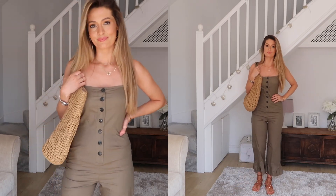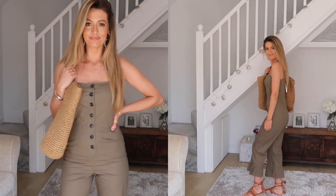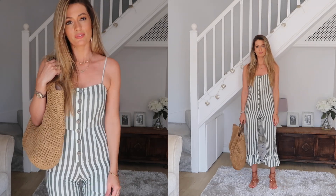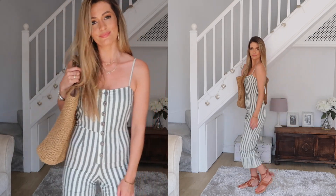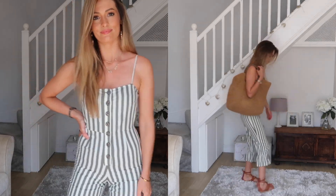This jumpsuit also comes in a khaki green colour which is really lovely and wearable for the day, and it also comes in a cream and khaki stripe which I love as well. I'll link all the colour options below. I just think it's a really simple, cute daytime jumpsuit.